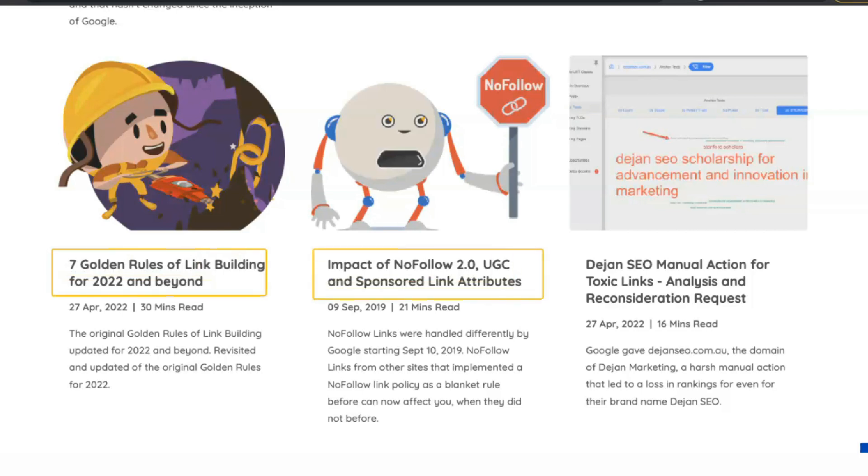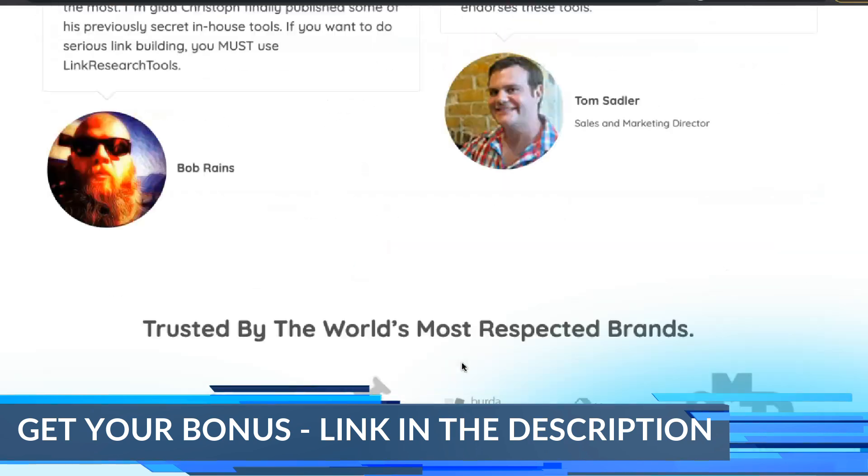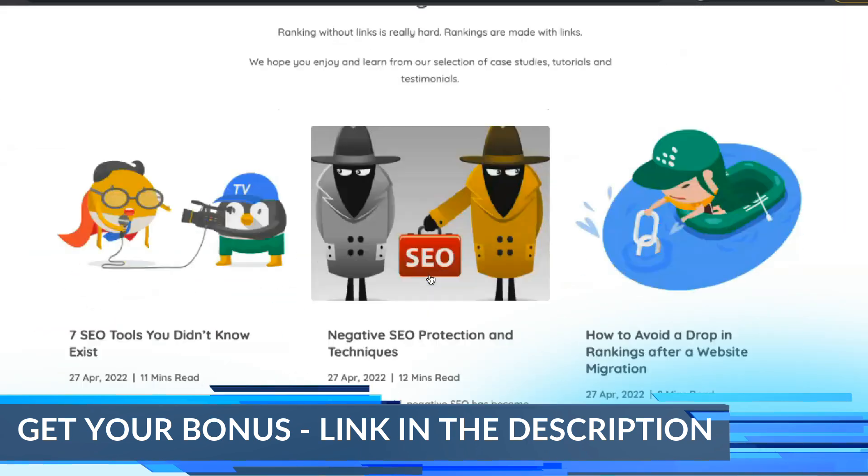If you like the sound of Link Detox but not the rest of the Link Research Tools offerings, you can buy it as a different product without the rest of the LRT toolset.